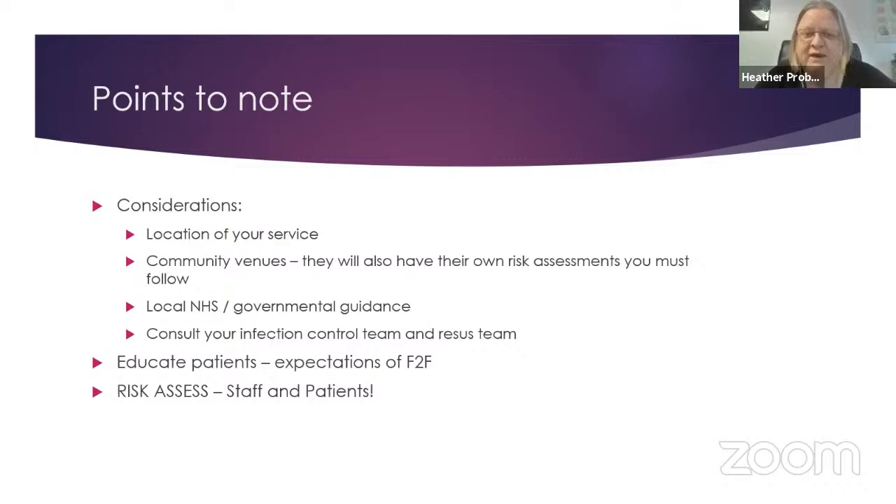If you're working in community venues, they each will have their own plans in place regarding COVID, and when we're running things from their venues we must follow their guidelines as well. Local NHS, governmental, and more local guidelines differ so much — particularly over these last few weeks with lockdowns in different countries and regions. You might be watching this internationally, so do bear in mind the guidance you're subject to. Talking to infection control teams and resus teams has been invaluable to make sure we're offering patients a good level of service and meeting all safety requirements.